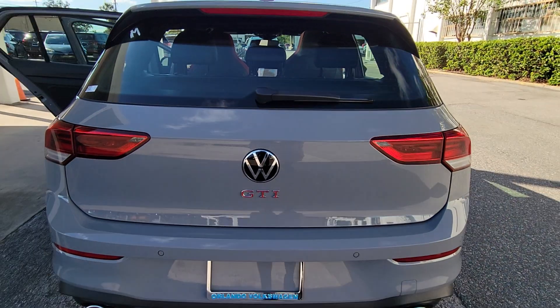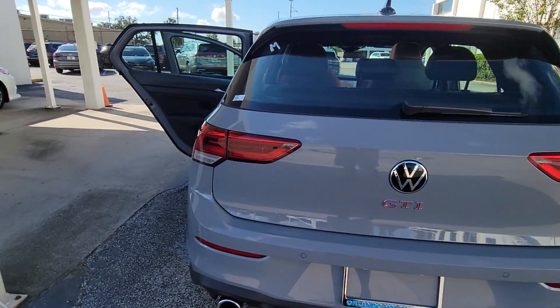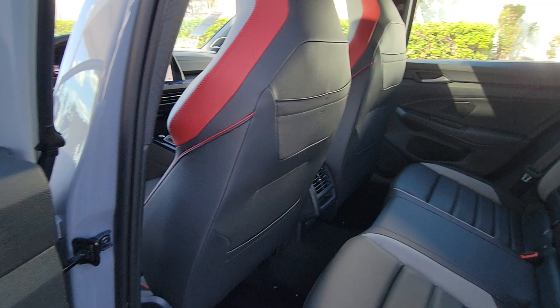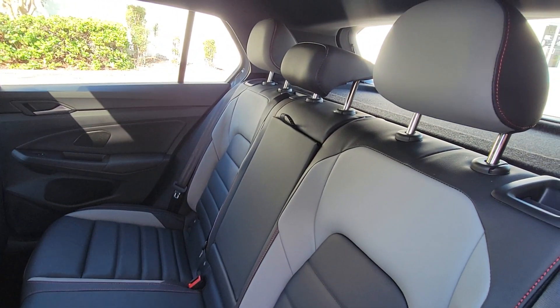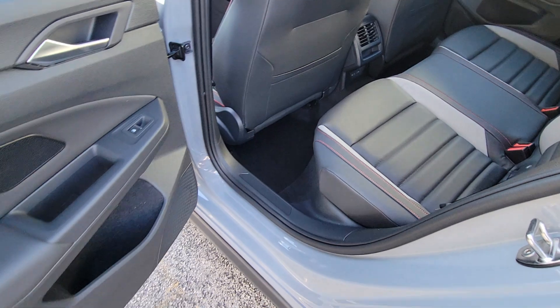These are just some of the great options this vehicle comes with: heated steering wheel, pre-collision system, lane departure warning, panoramic roof, keyless entry, navigation system, sunroof/moonroof, backup camera, adaptive cruise control, and keyless start.